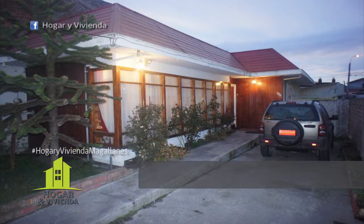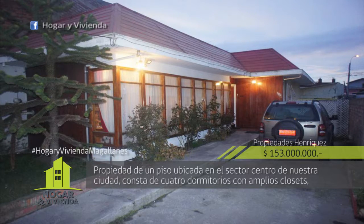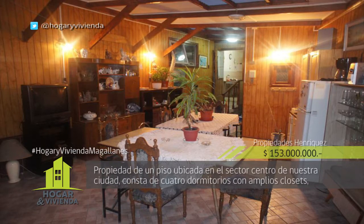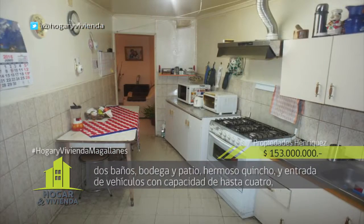Claudia Enríquez Propiedades da a conocer esta propiedad de un piso ubicada en el sector centro de nuestra ciudad. Consta de cuatro dormitorios con amplios clóset, dos baños, bodega y patio.